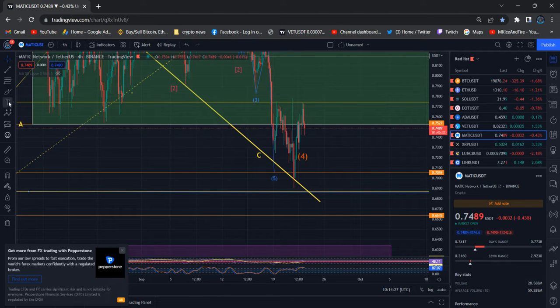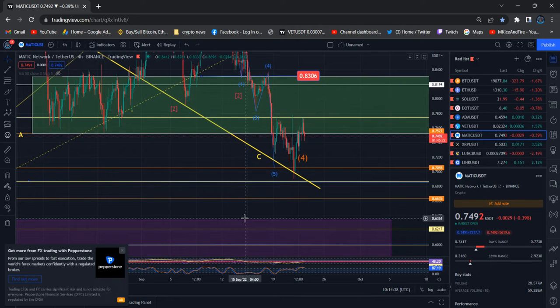My trend line is the best trend line — you guys can see it getting the bounce from there. A huge bounce straight away hit 77, but that bounce was not strong enough to start a sustainable uptrend.